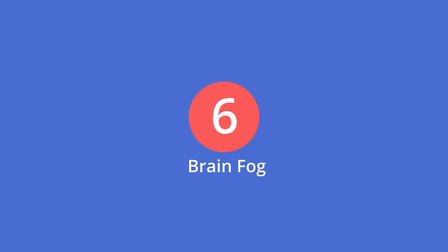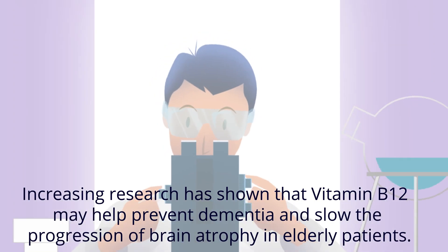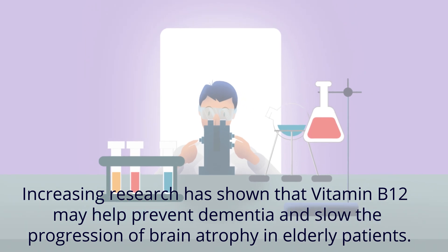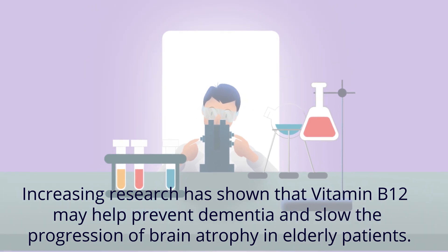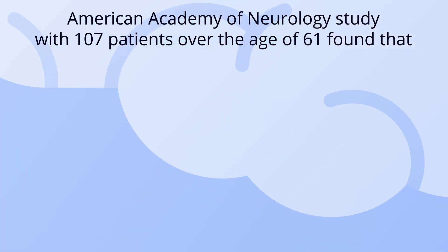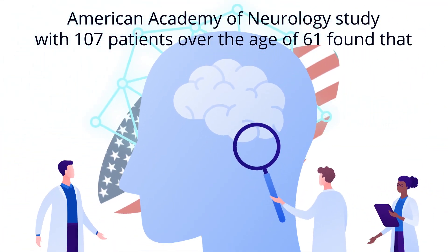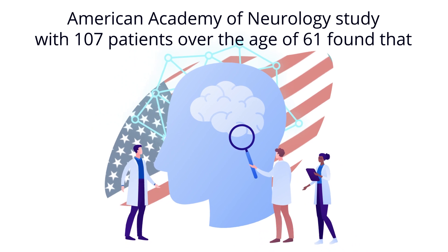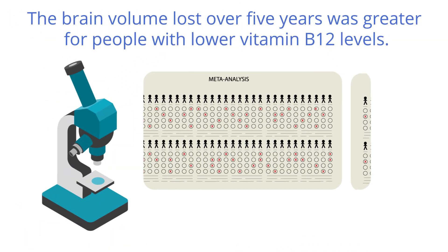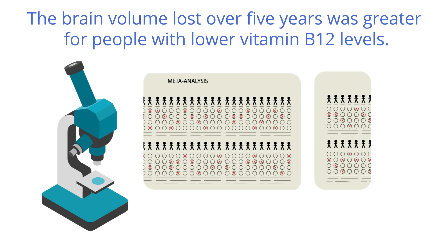6. Brain fog. Increasing research has shown that vitamin B12 may help prevent dementia and slow the progression of brain atrophy in elderly patients. An American Academy of Neurology study with 107 patients over the age of 61 found that the brain volume lost over 5 years was greater for people with lower vitamin B12 levels.